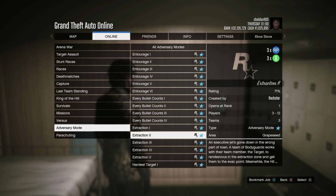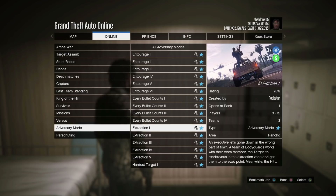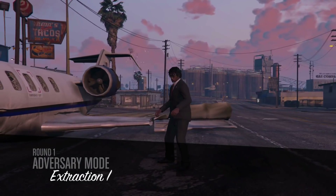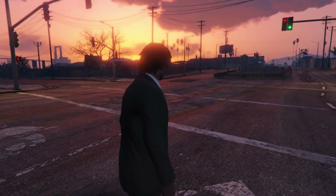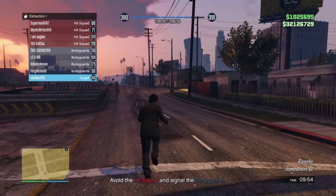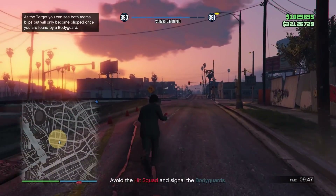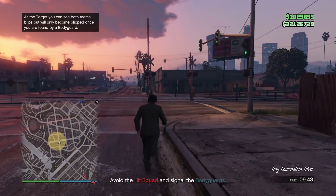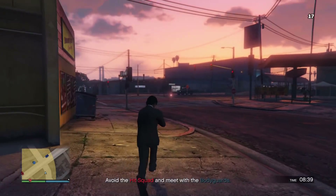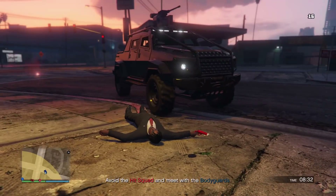Now for this week's money-making methods. In adversary modes — found via Start > Online > Jobs > Rockstar Created — Extraction is paying three times the money. I've been playing since day of release and have never played it, so I definitely recommend trying it out. In Extraction, a CEO has survived a plane crash and landed in the wrong part of town, and must avoid a hit squad while bodyguards come to pick them up.